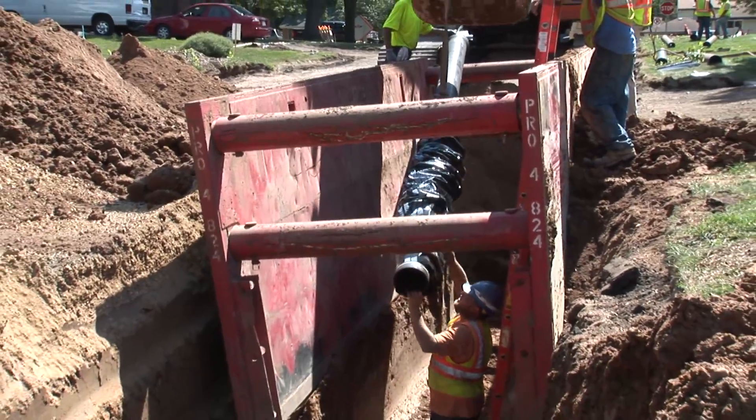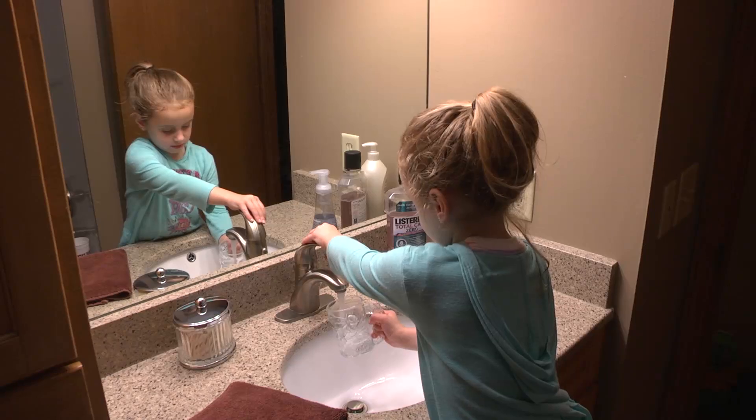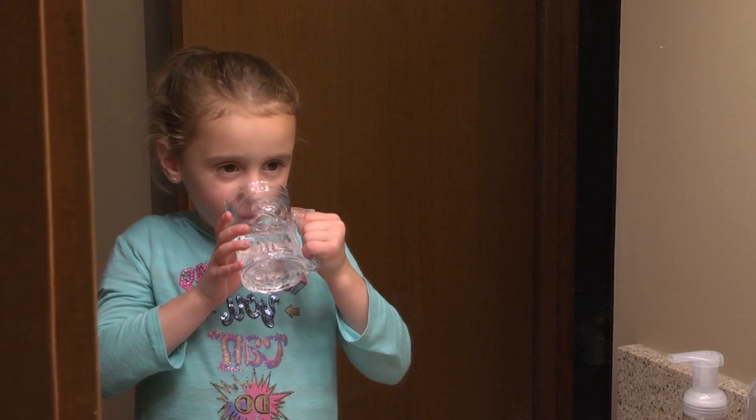The water travels through 1,200 miles of water main to reach our customers' homes. You can turn on your faucet at any time to get quality drinking water for you and your family.